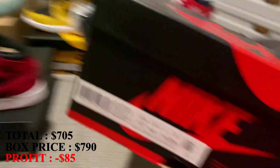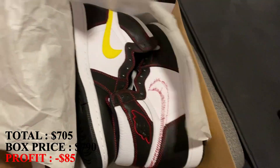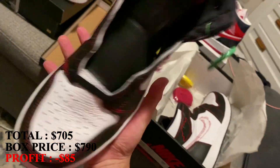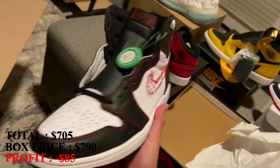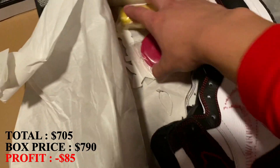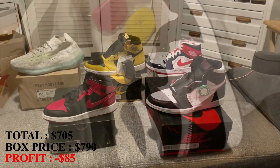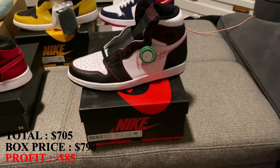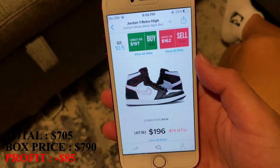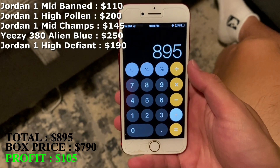This last box is a Jordan 1 box, and it has to be worth at least $90 just to get my money back. I had a pair of these in the past but they were used — this looks brand new. It has a StockX tag. These are the Jordan 1 High Defiant, size 10 and a half. It comes with extra laces, not attached, but at least it has the StockX tag. These are going for a little under $200 right now, so I'm going to mark it at $190.